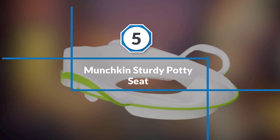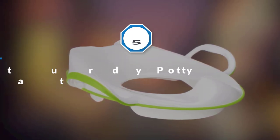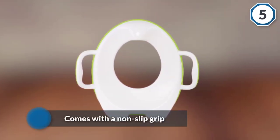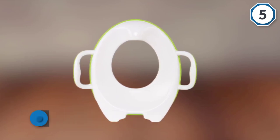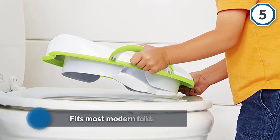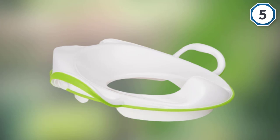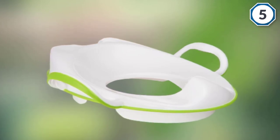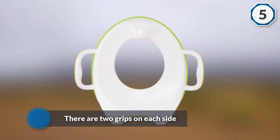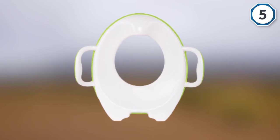Number five: Munchkin Sturdy Potty Seat. The Munchkin Sturdy Potty Seat is great for safe and easy potty training and comes with a non-slip grip. It fits most modern toilets and ensures that your child feels both safe and comfortable. There are two grips on each side for your child to hold onto, and the non-skid edge makes sure the potty seat never moves once properly fitted to your toilet. The splash guard ensures that urine remains in the toilet, and it has built-in handles for added security.